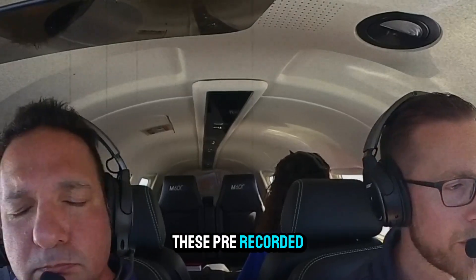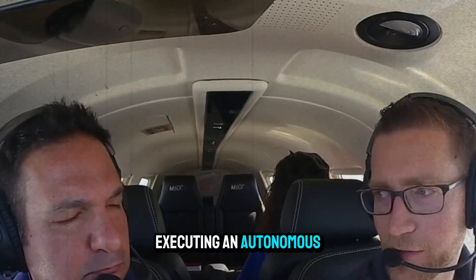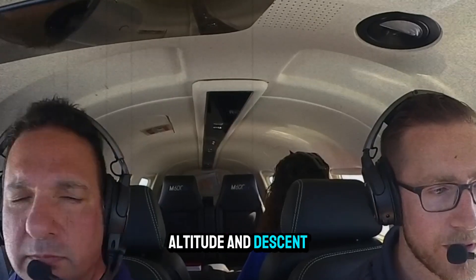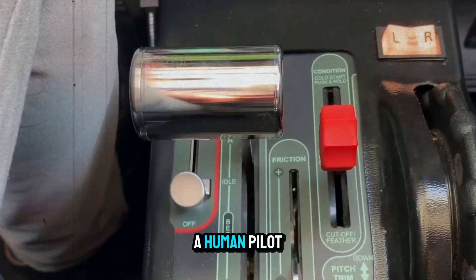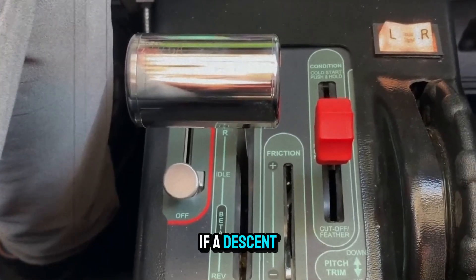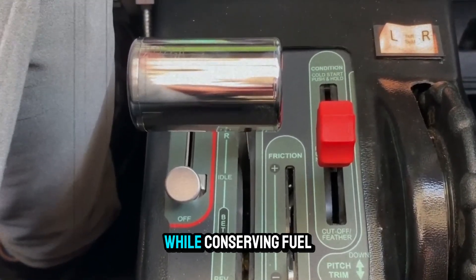These pre-recorded messages tell controllers and nearby pilots the aircraft is executing an autonomous emergency landing. Next comes speed, altitude, and descent control. Autoland adjusts power, deploys flaps, and trims the aircraft just like a human pilot. If terrain rises, it climbs. If a descent is needed, it manages vertical speed to keep passengers comfortable while conserving fuel.